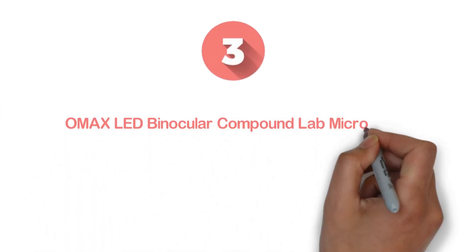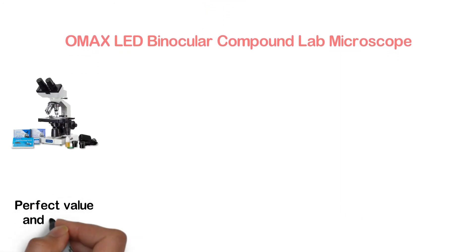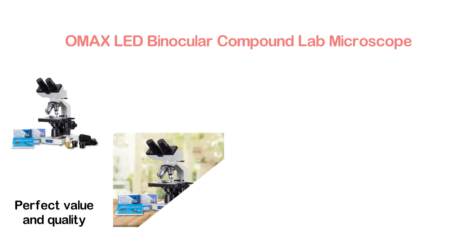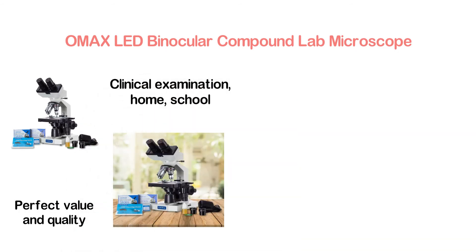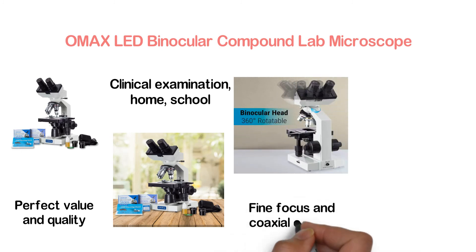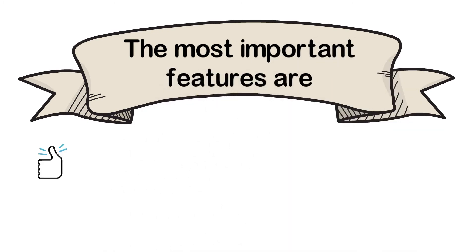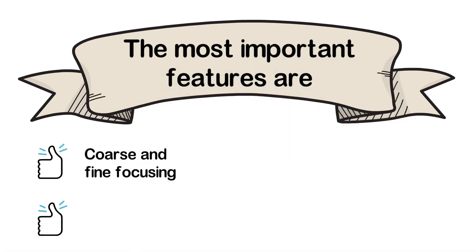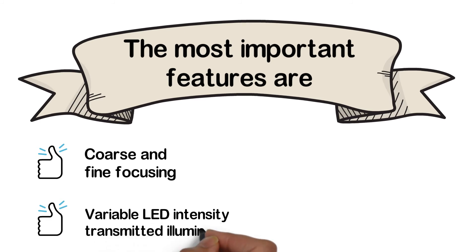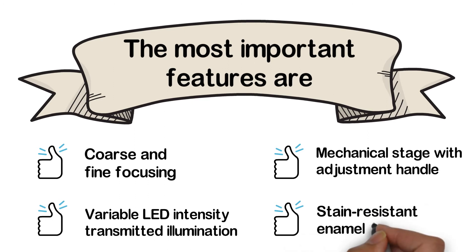At number 3: the OMAX LED Binocular Compound Lab Microscope. One of the best microscopes, offering an excellent combination of value and quality. It is suitable for teaching, clinical examination, home, school, laboratory, and other applications. It features fine focus and coaxial coarse focus. The solid metal frame construction ensures a durable lifespan. Key features include coarse and fine focusing, variable LED intensity transmitted illumination, a mechanical stage with adjustment handle, and stain-resistant enamel finish.